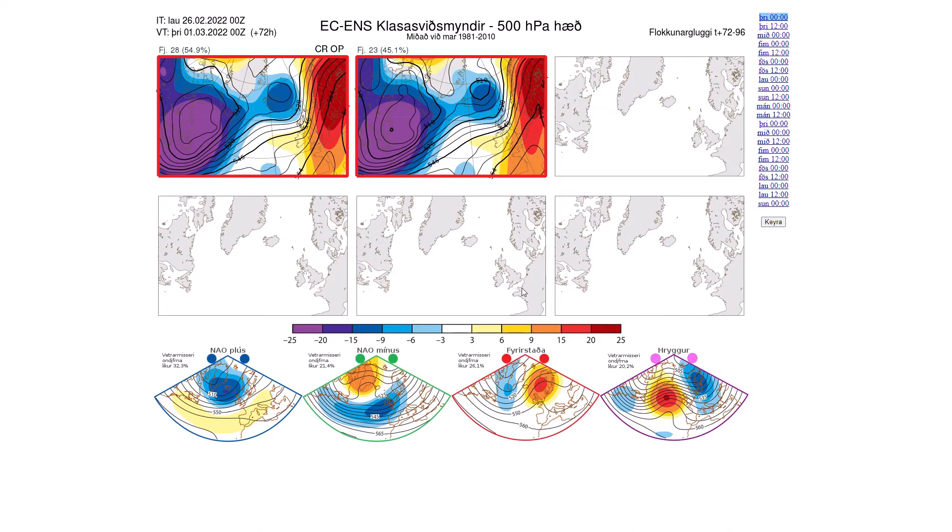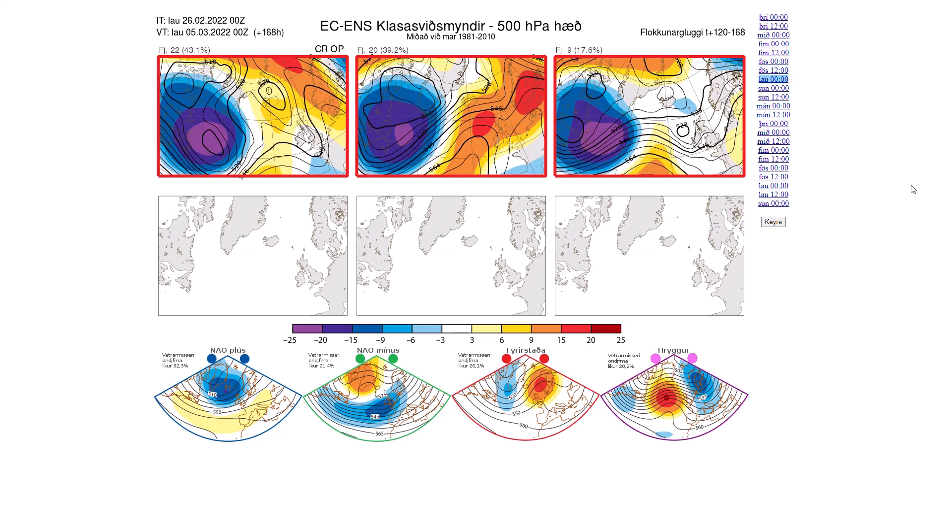Now looking at the ECMWF ensembles over on the Icelandic Met Office — I haven't looked at these for a while but they're very good in the longer term for general trends. We've been concentrating on the short term with the storms over the last couple of weeks. Running through, we can generally see at the moment high pressure to our east and low pressure to our west. Going out to day 7 you see a bit of a mixed bag from all the ensemble members — generally high pressure near or over the UK with low pressure trying to push in, nothing too extreme but probably more low pressure influence on either side of the middle 20.